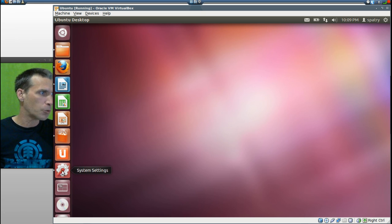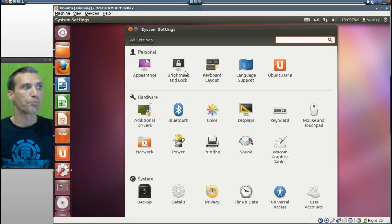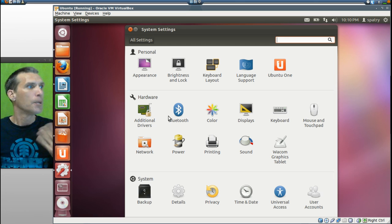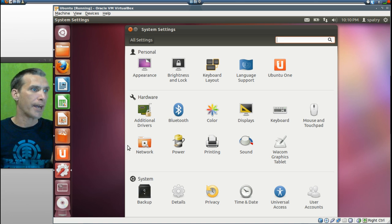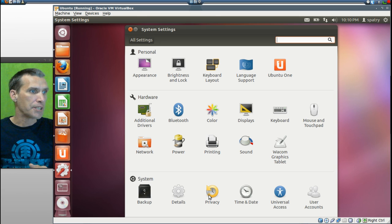I did promise to show you the settings, so let's have a quick look at System Settings. In settings, you get Appearance, Brightness and Lock, Keyboard Layout, Language Support, and Ubuntu One. In Hardware, there are additional drivers — notably it's going to try and install a proprietary graphics driver; I recommend staying away from them, but some of you just can't live without them. You also get Bluetooth, Color, Display management, Keyboard, Mouse and Touchpad, Network, Power, Printing, Sound, a Wacom graphics tablet for artists, Backup, Details, Privacy, Time and Date, Universal Access, and User Accounts.